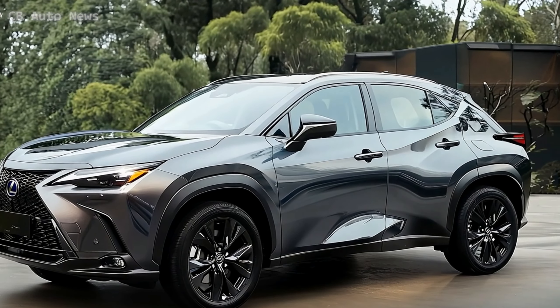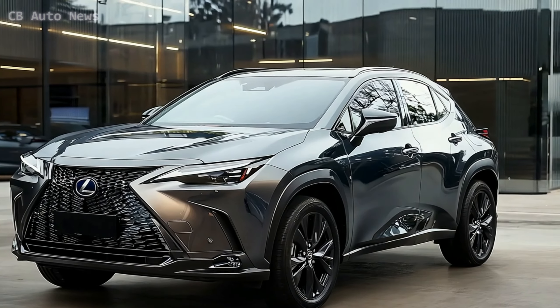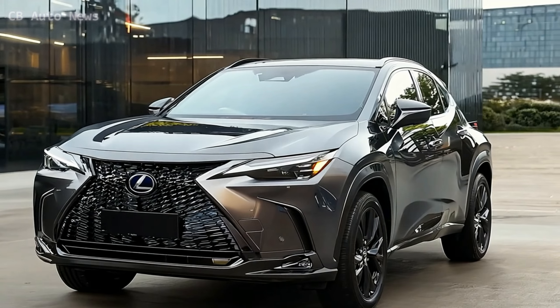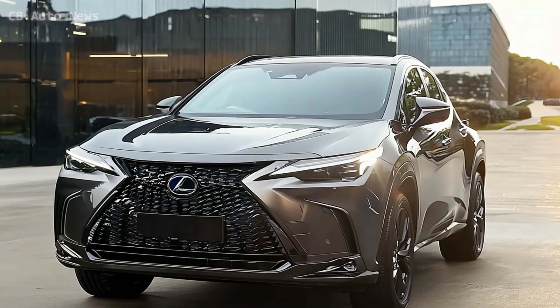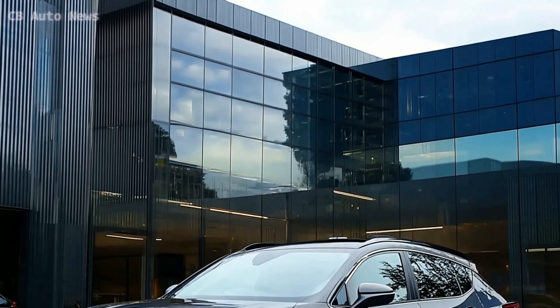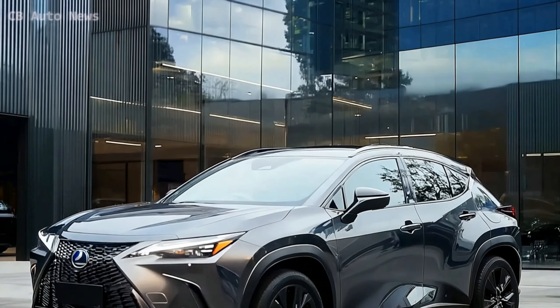Inside, Lexus has created an environment that's both luxurious and functional. The cabin is spacious, with high-quality materials throughout, and the design is forward-thinking, making every drive feel like a first-class experience. You'll find plenty of room for passengers and cargo, making it perfect for both daily commutes and weekend getaways.